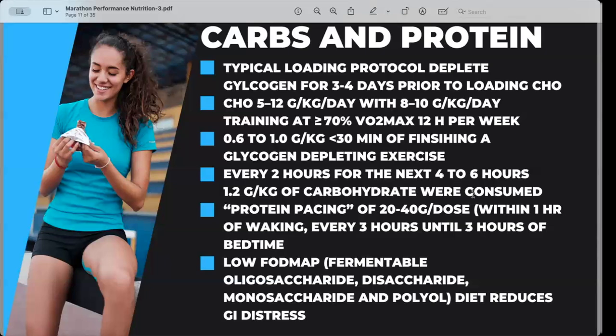Your body needs enough time to process the carbohydrates you're consuming and upload them as glycogen. When it comes to protein, I love the concept of protein pacing: 20 to 40 gram doses within one hour of waking, then every three hours until three hours before bedtime. This helps ensure you're consuming enough protein for your training, particularly for runners to recover from runs and hopefully reduce more damage than is necessary.